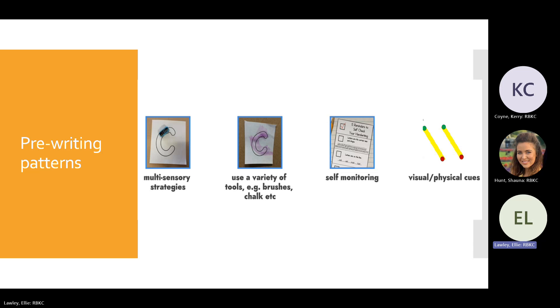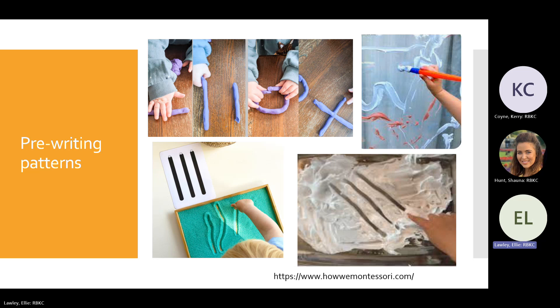Fun ideas for practicing pre-writing shapes include: play-doh or putty, writing shapes in sand or shaving foam — in a tray in the classroom, outside in a playground, or at home in the bath. Painting on a window or wall in chalk is great fun. Try having students practice standing up on a vertical surface, as this really helps develop upper body strength, which is vital for better pencil grip control in the future.